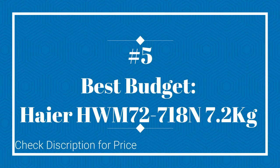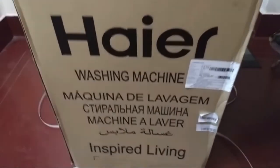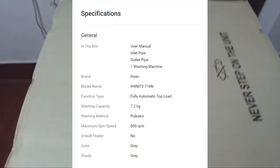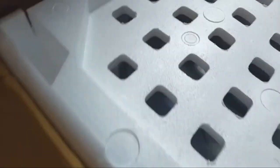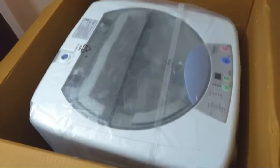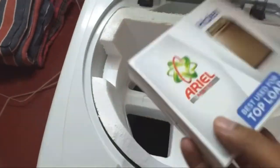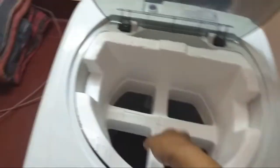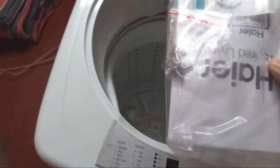On number 5 Best Budget: AER HWM 72 780N, 7.2kg. A capacity of around 6kg wouldn't be enough for many people who have a larger family and need a bigger sized washing machine. If you are one of them, then Hiya has a product that will perfectly suit your needs. This machine has a capacity of 7.2kg and its larger tub can hold much more water than other machines.